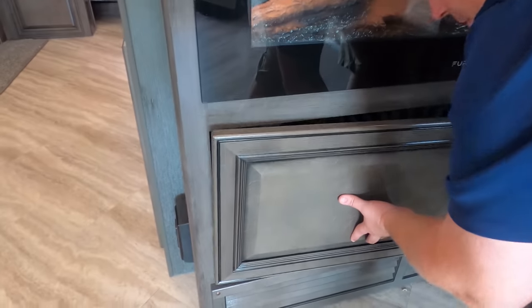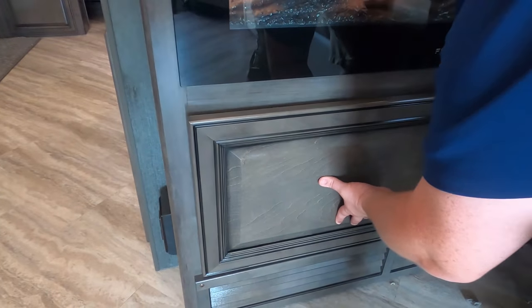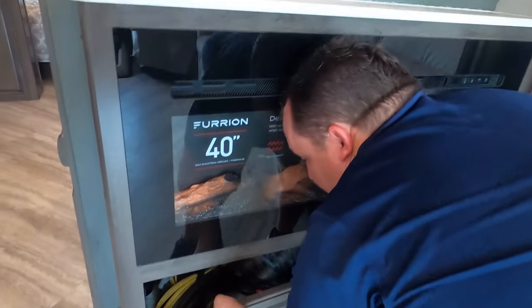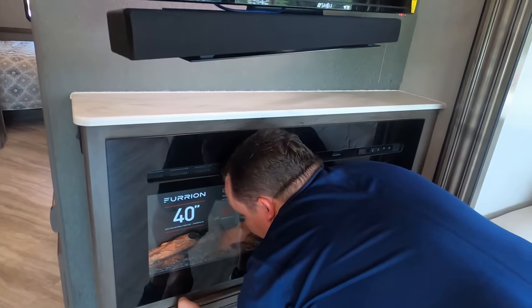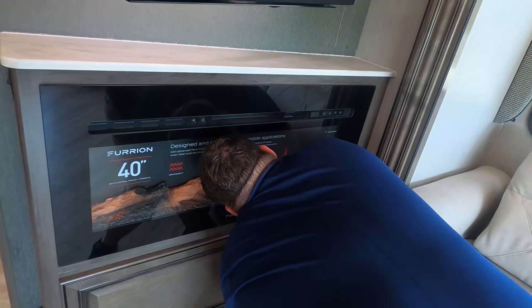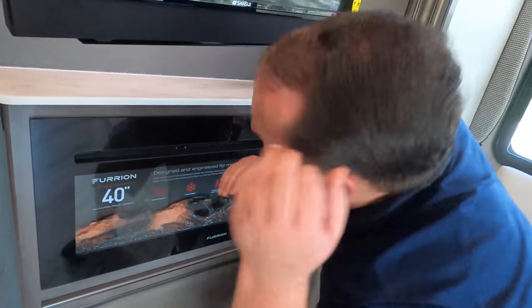I'm not breaking up your motorhome, Chris. I just wanted to see if that was on a slide or if it kind of went over for storage. And now we know where we can access some of our wires.